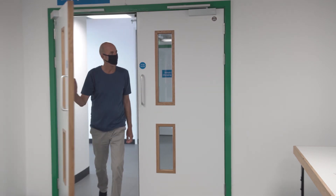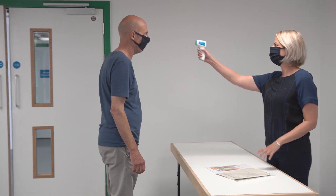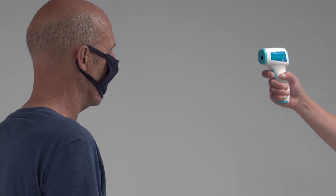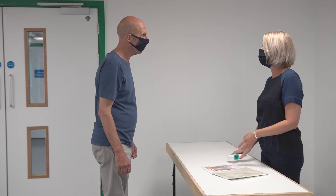On arrival to the site, you will be asked to have your temperature taken and undertake a COVID-19 symptom check. This is to ensure that anyone with suspected COVID-19 symptoms does not enter the building. If you think you have COVID-19 symptoms at the time of your visit, please do not attend. And we ask that if you cannot attend, please let us know.